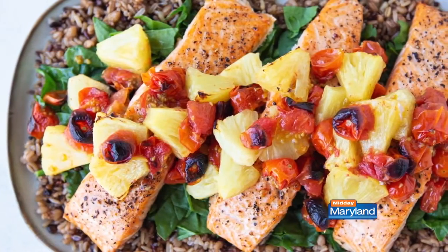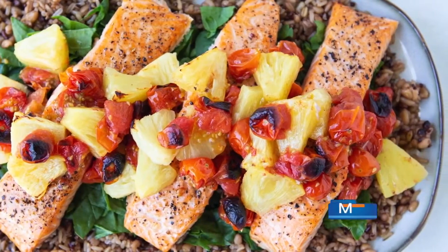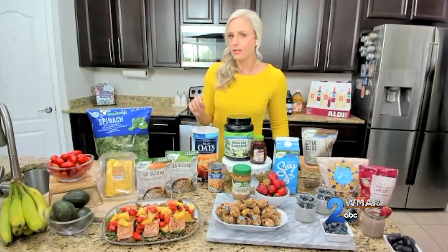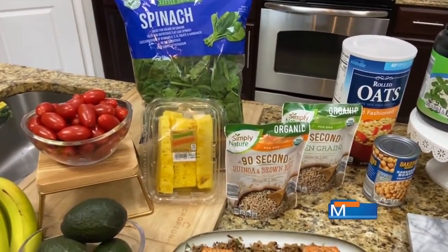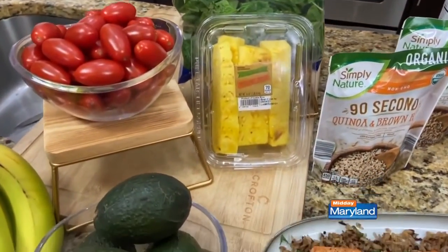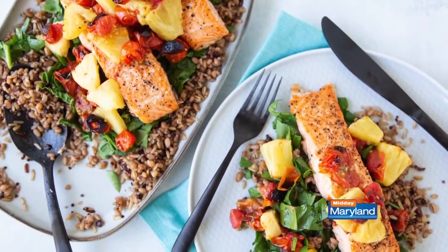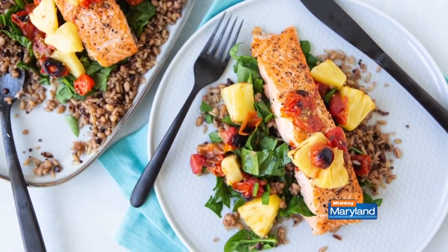One thing I want people to really know is that Aldi has so many fresh ingredients. The first item is not only super fresh but easy to make really good. I've got a sheet pan salmon dinner — we're cooking everything on one sheet pan under the broiler for eight minutes, so this whole meal comes together in just 11 minutes. I'm relying on the fresh produce delivered daily at Aldi, their fresh salmon, pre-cut pineapple spears, and cherry tomatoes, served alongside a Simply Nature grain blend that's 90 seconds in the microwave with fresh spinach underneath.